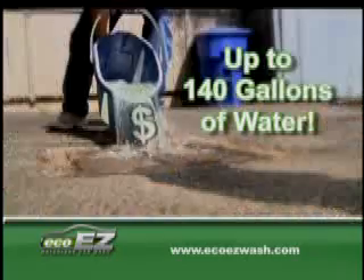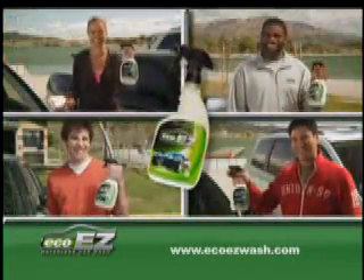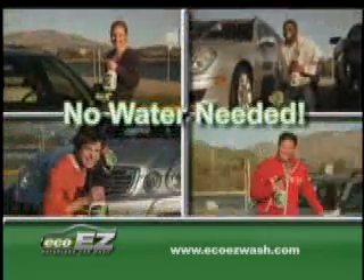Washing a car at home can use up to 140 gallons of water. Commercial car washes are pricey. Now all you need is EcoEasyWash to do all of these jobs without using one drop of water.